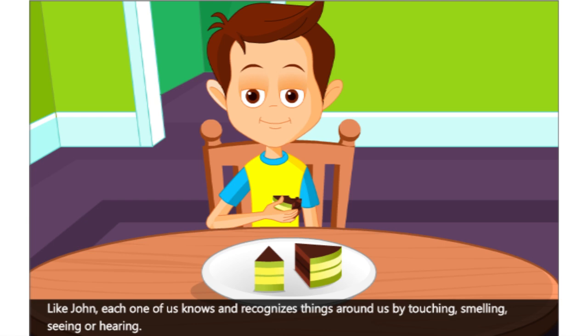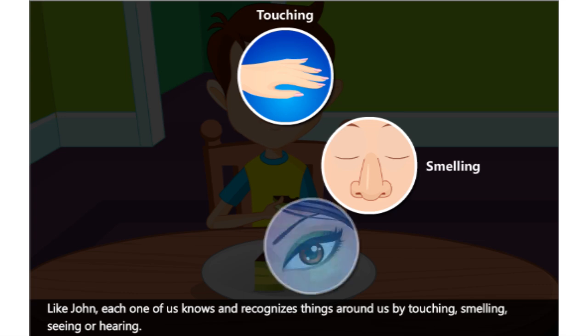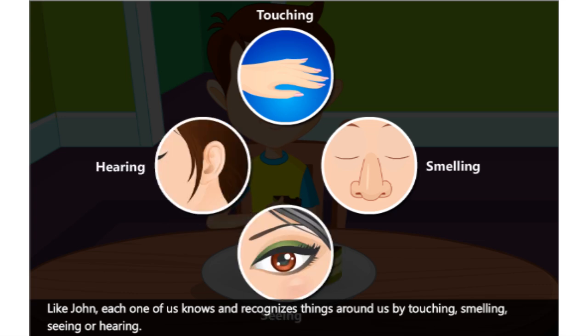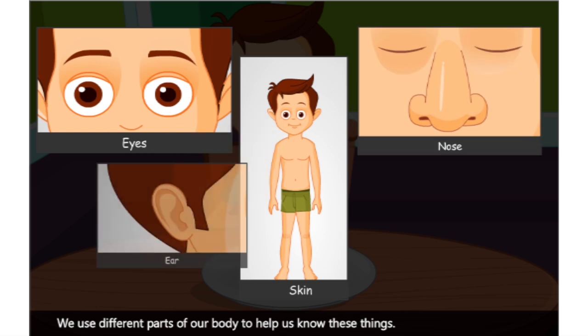Like John, each one of us knows and recognizes things around us by touching, smelling, seeing or hearing. We use different parts of our body to help us know these things.